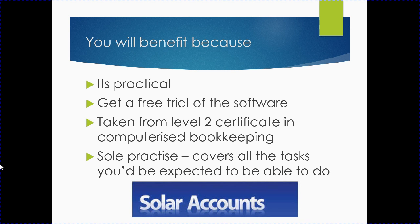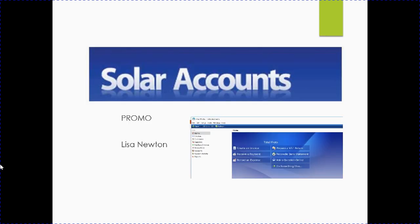So that's Solar Accounts with Lisa Newton. It is taken from a very practical aspect, and I do hope to see you on the course.